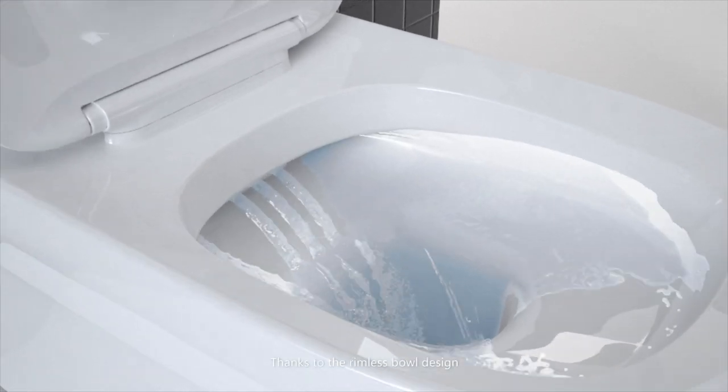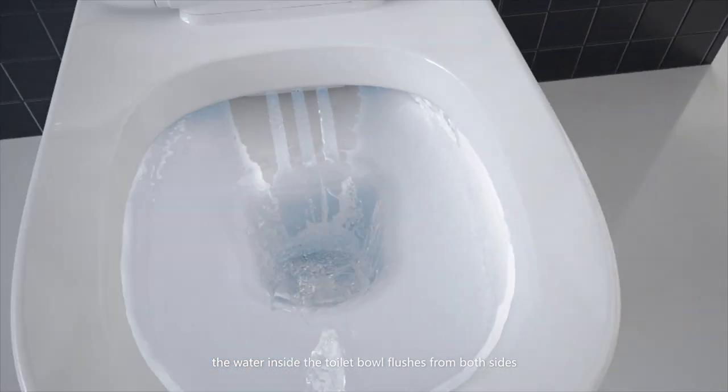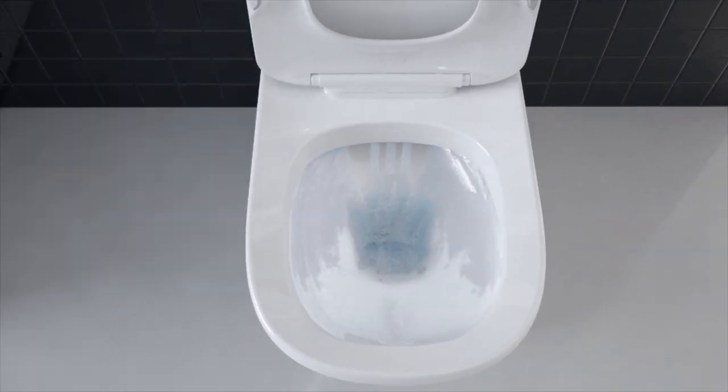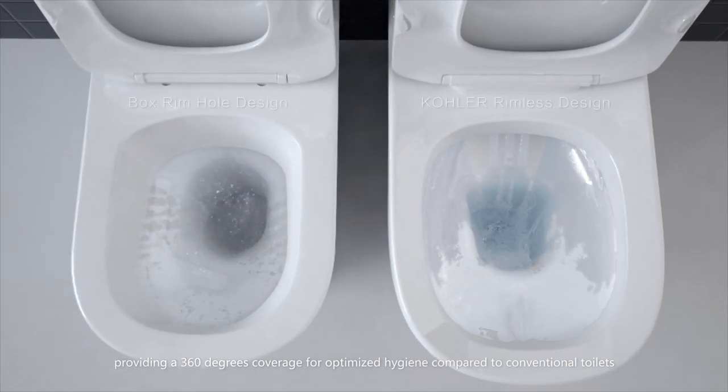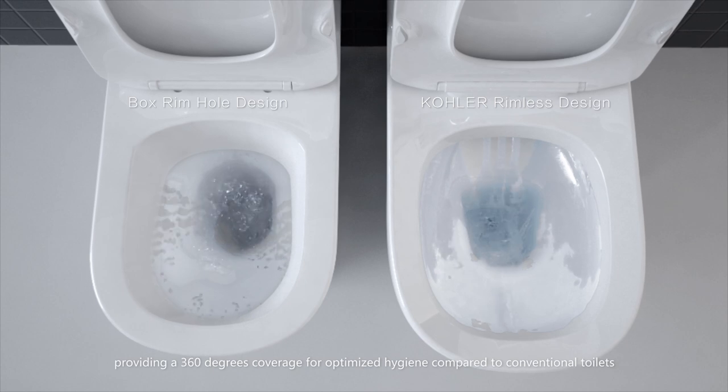Thanks to the rimless bowl design, the water inside the toilet bowl flushes from both sides and converges at the front of the bowl, providing a 360-degree coverage for optimized hygiene compared to conventional toilets.